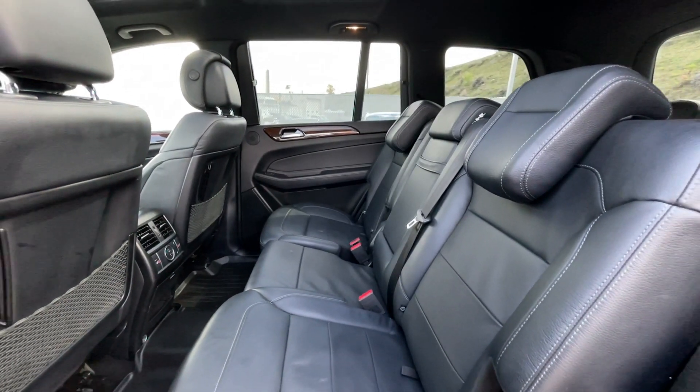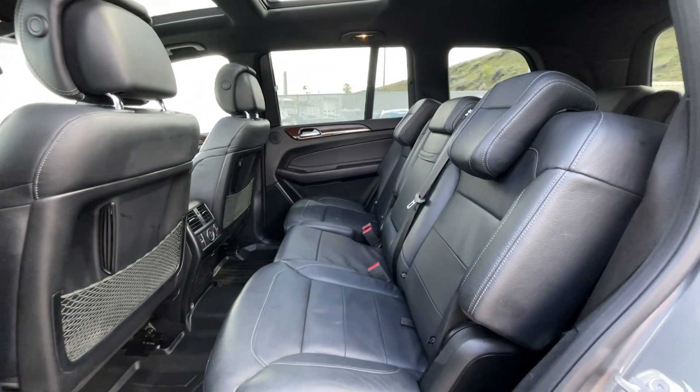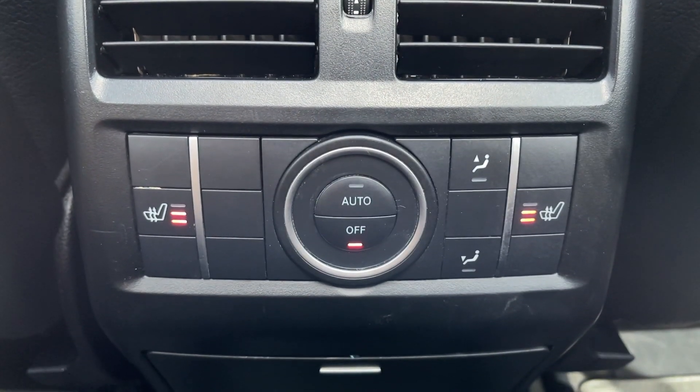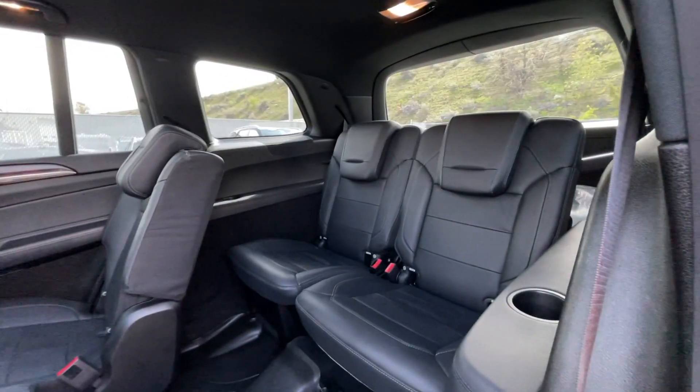As I previously mentioned, this is a seven-passenger vehicle, so here's a quick view of the middle row. The middle row has its own climate control settings along with heated seats, and to get access to the last two seats in the back, push this button right here.